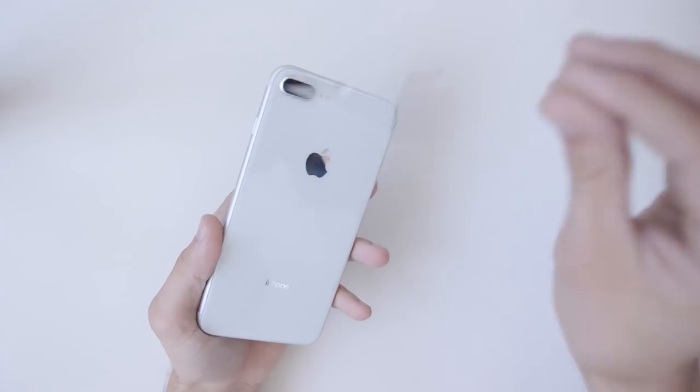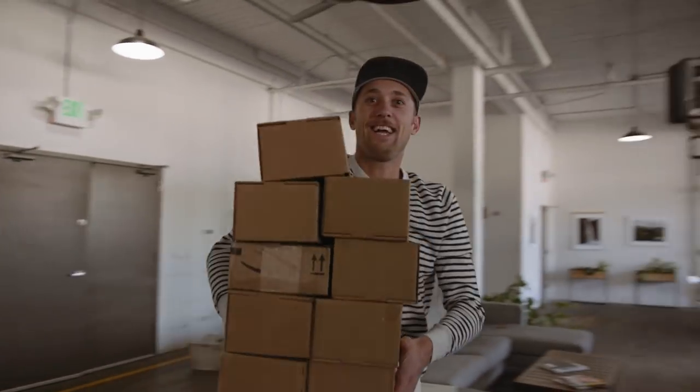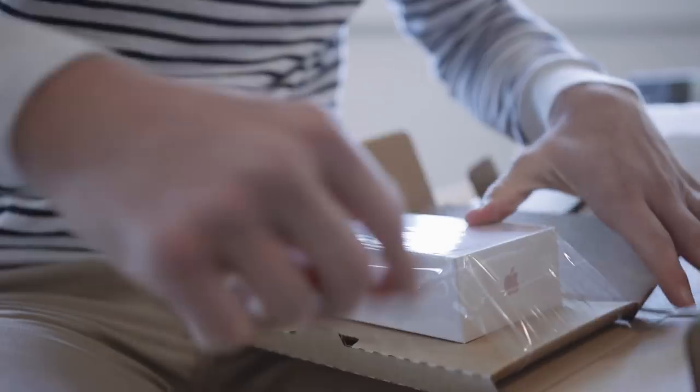Hey guys, Caleb and Jeffrey here from the Moment team. Today's video is all about the iPhone 8 Plus versus the iPhone 7 Plus camera, and deciding if it's worth your hard-earned money to upgrade and get the new device. Last Friday the new iPhones came into the office — it's like Christmas — and after RJ was done playing with them, Caleb and I took them out and did some tests.